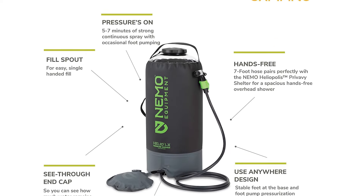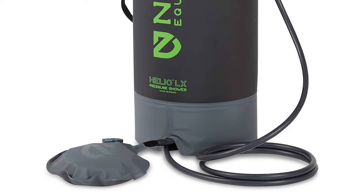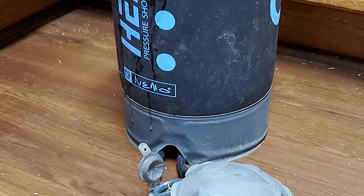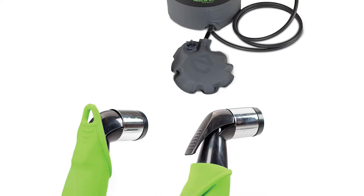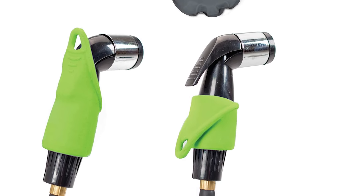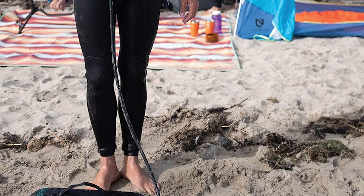You can quickly and easily pressurize it with a foot pump, and with occasional pumps keep it fully pressurized for strong continuous spray — the tank cannot be over-inflated. Set the black tank in the sun to warm up gradually, or fill it directly with hot water for a warm shower. Pair with Nemo's Heliopolis privacy shelter, which has a fitted nozzle holder for hands-free overhead showering, for the ultimate home-away-from-home shower experience in the backcountry.